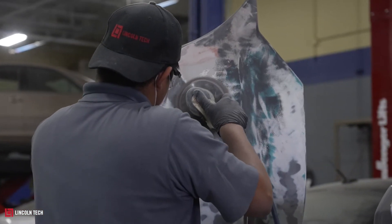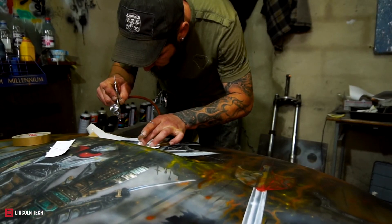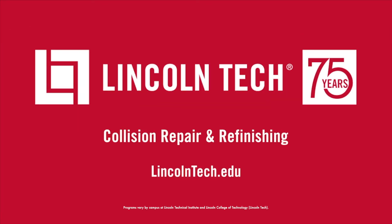Without guys like me, you might end up in a real crunch. I'm a collision repair technician, and I went to Lincoln Tech. Put your potential to work.